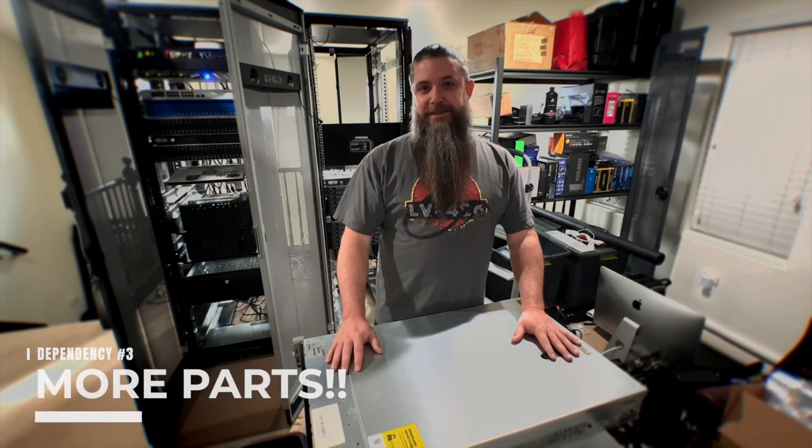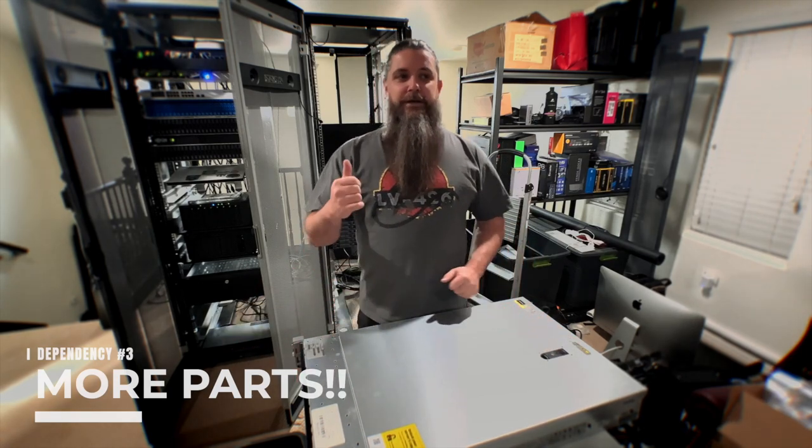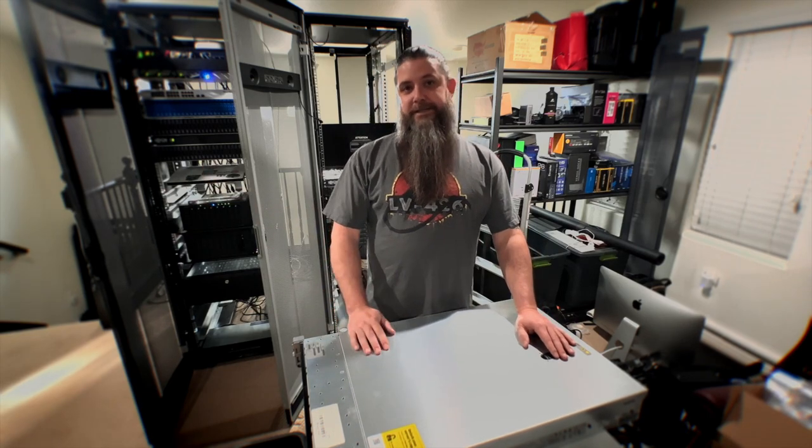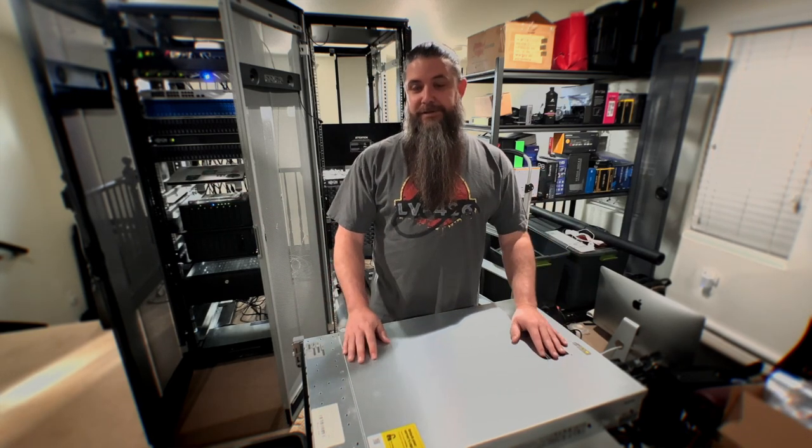We can't put anything on these yet — dependency hell, right? I got the servers. What's next? Now I need drives. Those are coming. What's next? Now I need licenses — got that sorted out. What's next? Now we need power solutions — PDUs have been ordered. What's next? We need to update our networking stack, and that's what I'm going to leave you hanging with today.